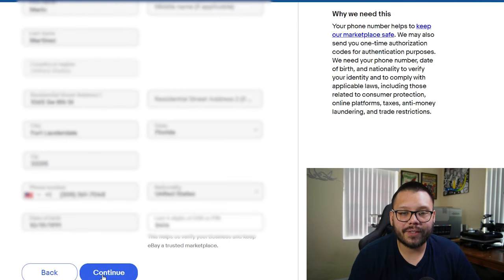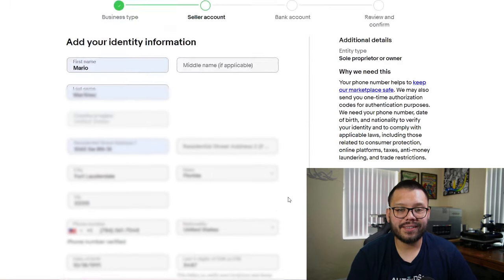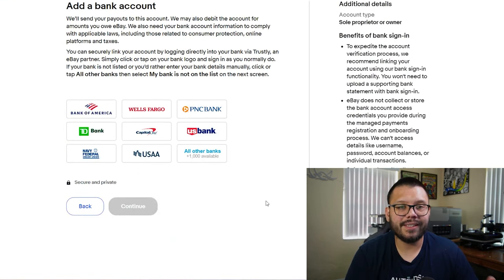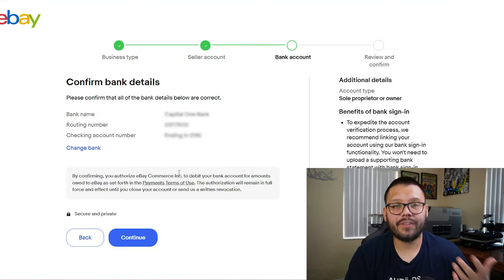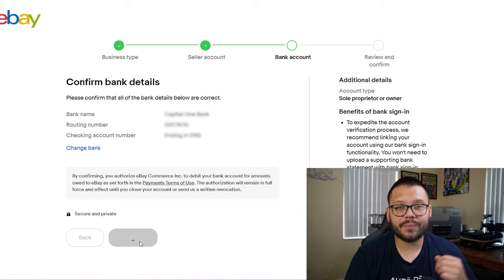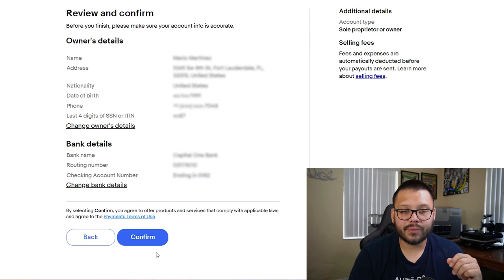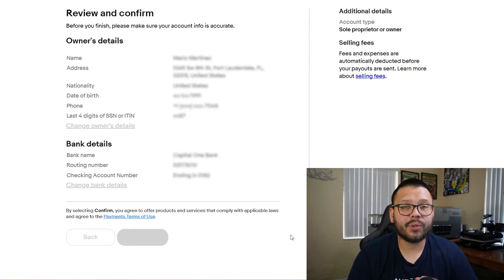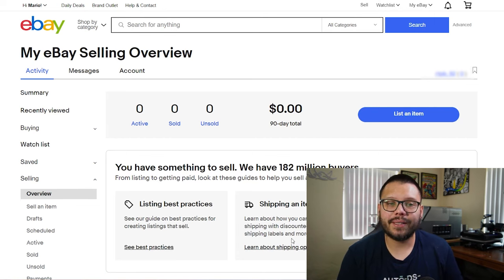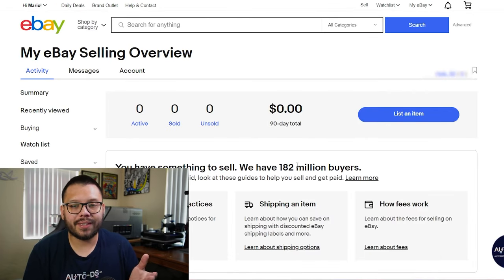It's going to ask for all your information. Once that's filled out, click Continue. It will ask you to verify your phone number, and once that's done it will take you to a page where you'll need to connect your bank account — this is something you have to do. The easiest way is to choose your bank and sign in. Once verified, you'll confirm your banking details, then review and confirm your address and billing details. After all that is done, you'll be taken to your seller dashboard showing your eBay selling overview. If you're not taken there automatically, just click My eBay and go down to Selling.